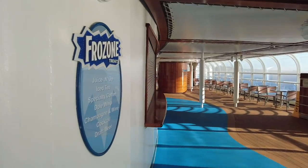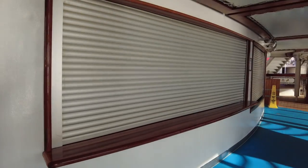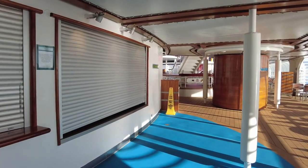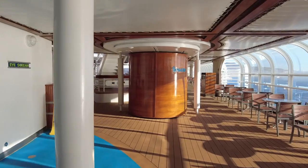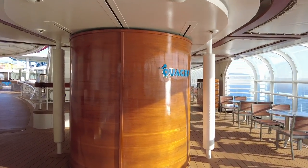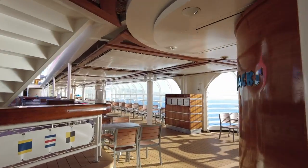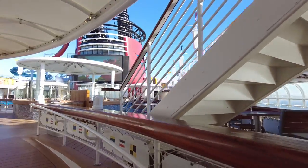Getting to midship on deck 9, we have Frozone's Treats and the ice cream station here. Quacks used to be a shop open on sea days that sold sunscreen and bathing suits, but it hasn't reopened since the pandemic.